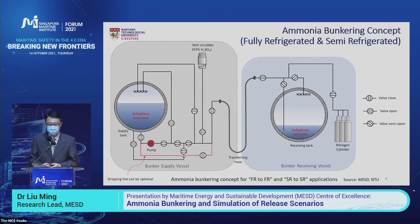How does the bunkering process look like? We took a good reference from LNG bunkering. This is the process we designed for fully refrigerated and semi-refrigerated ammonia. Some highlights include using one hose connection between the bunker supply vessel and bunker receiving vessel, using nitrogen to purge the bunker line before and after bunkering, and using a vent scrubber to vent off the operational ammonia release.